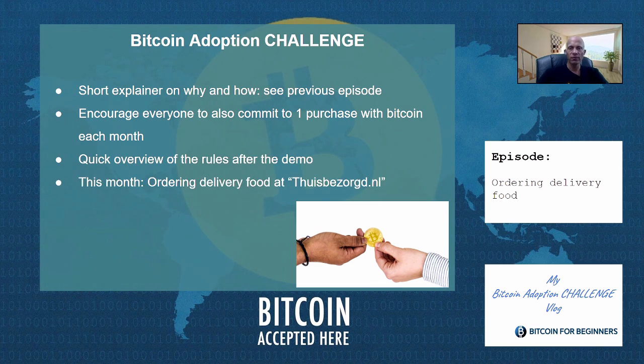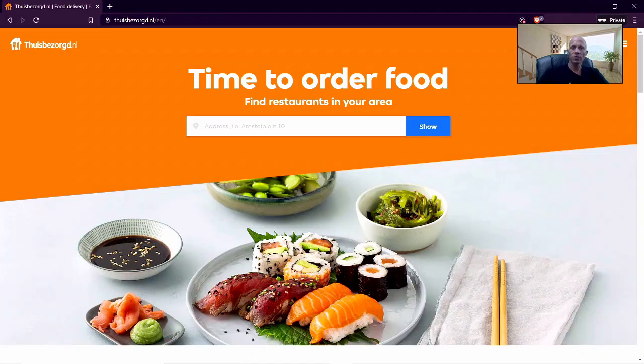One of the most popular sites to order food delivery in the Netherlands is thuisbezorg.nl, which translates to 'delivered at home.' Thuisbezorg.nl is basically what you would expect from a food delivery platform. You can order food from most of your local delivery service eateries. The special thing about thuisbezorg.nl is that we can order and pay with Bitcoin, which we are going to do today.